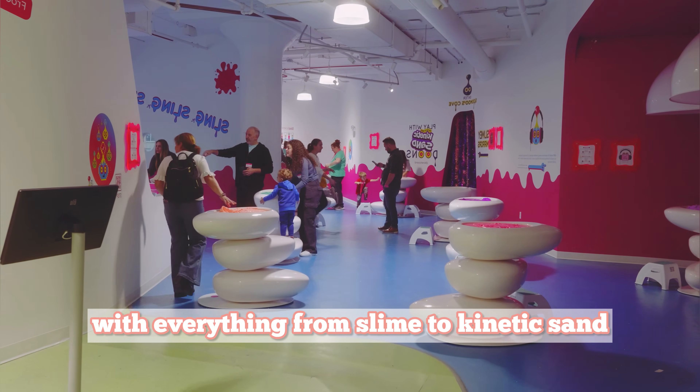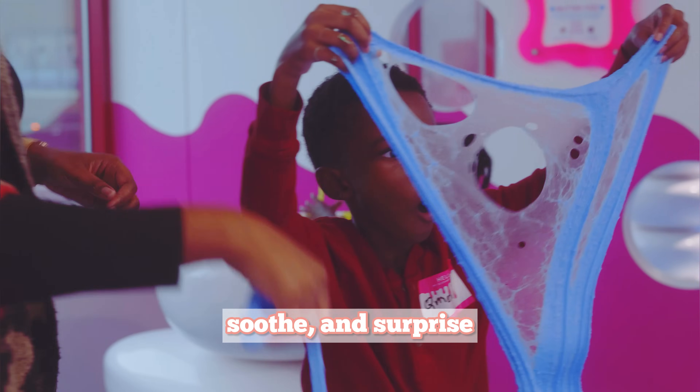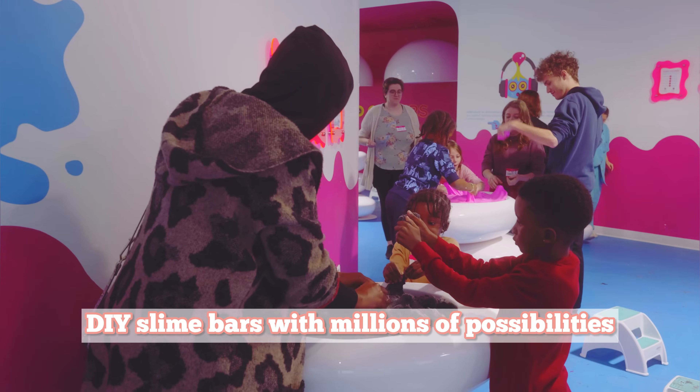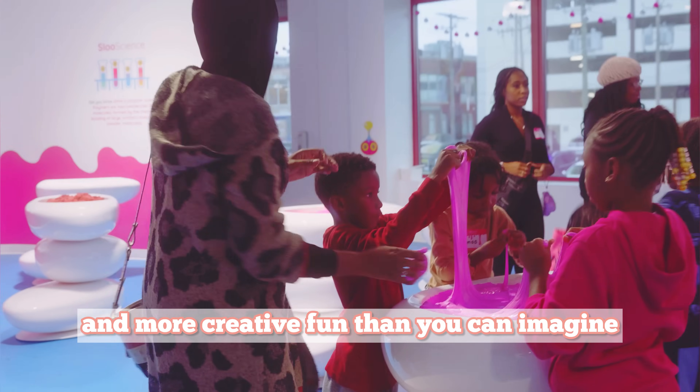With everything from slime to kinetic sand, plus mind-blowing innovation that entertains, soothes, and surprises — get ready for glow-in-the-dark moments, DIY slime bars with millions of possibilities, and more creative fun than you can imagine.